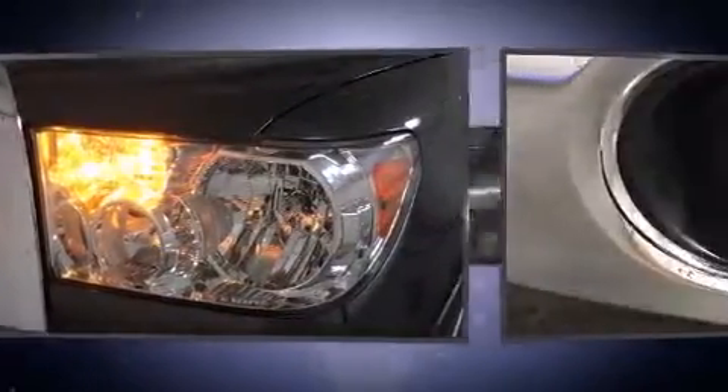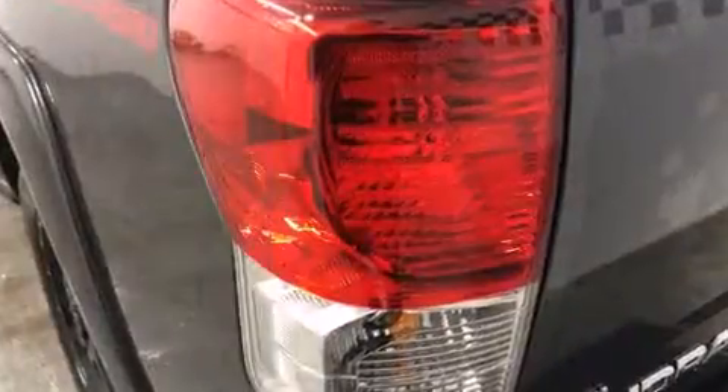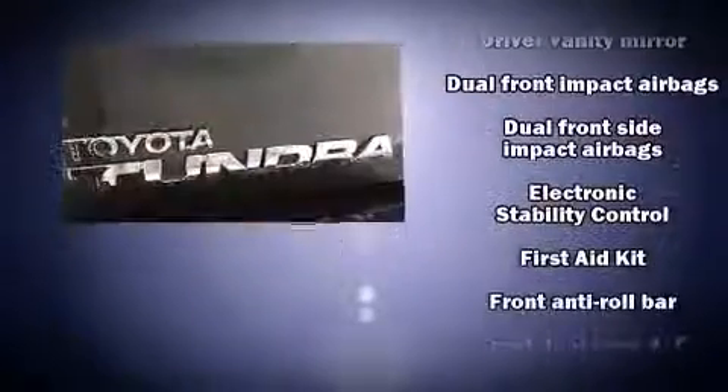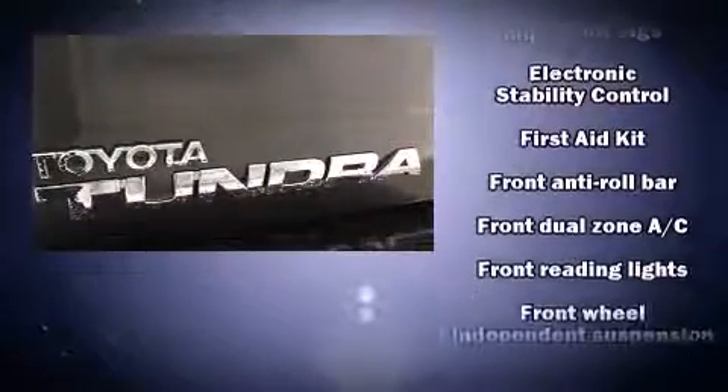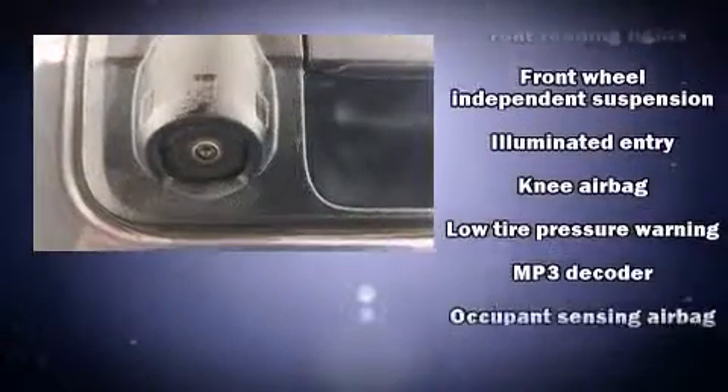You and your passengers will enjoy the stereo system, which includes a CD player with MP3 capability and six well-positioned speakers. With side curtain airbags supplementing the rest of the safety network, you can be assured that you and your passengers will experience top-tier protection.